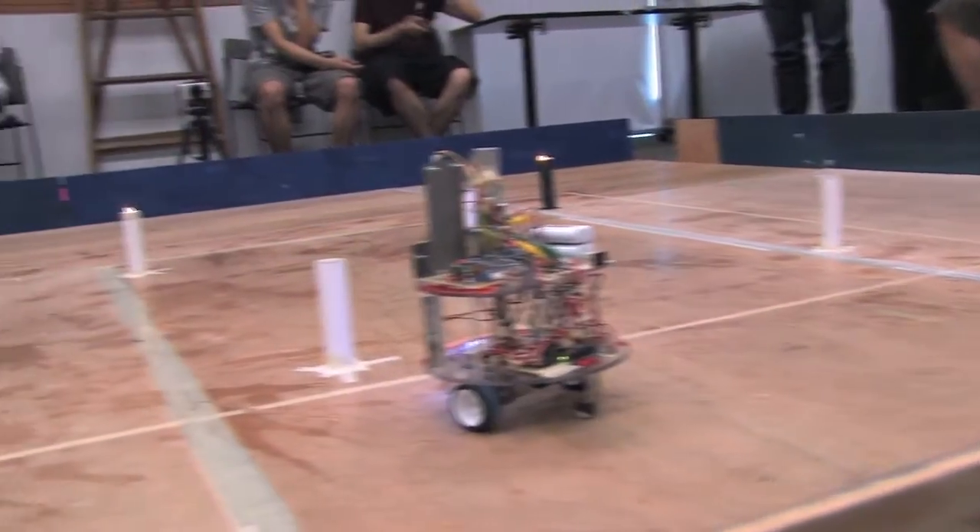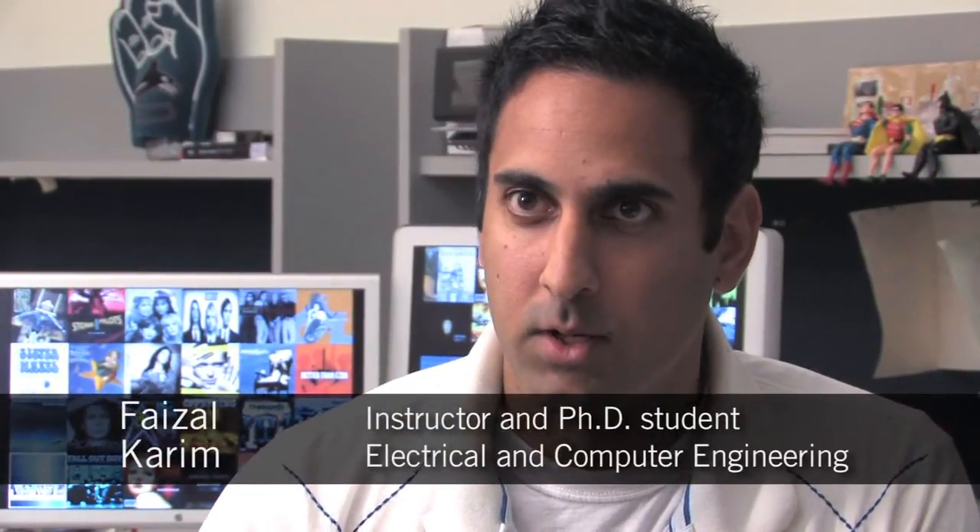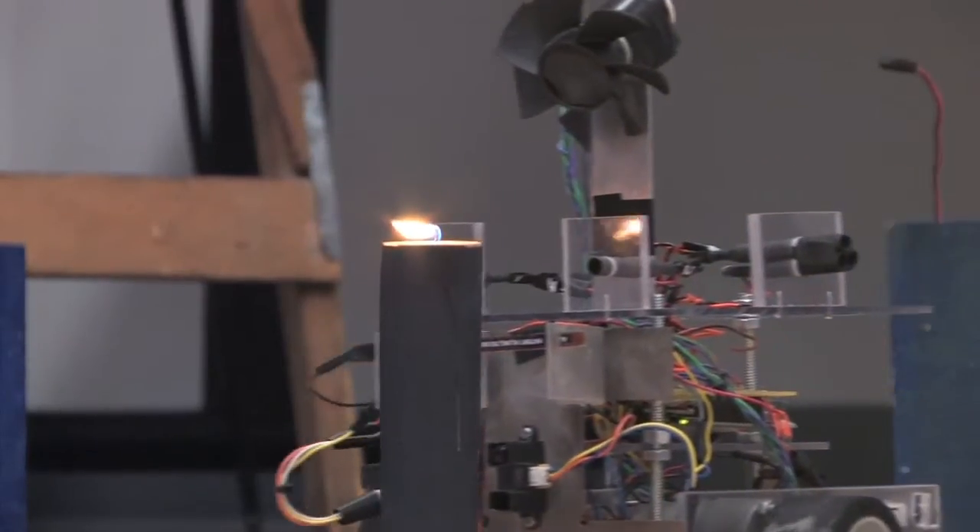ECE 375-474, Instrumentation and Design Laboratory. It's a project course, and typically we get them to build a robot or some kind of autonomous vehicle that will go around and complete some task.